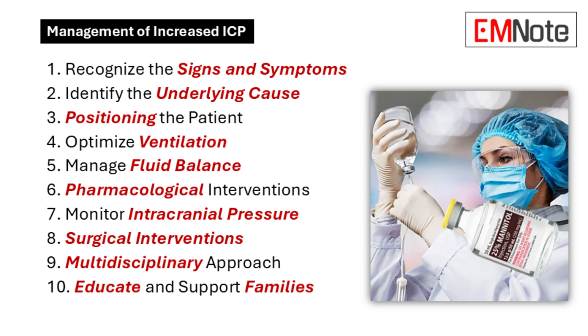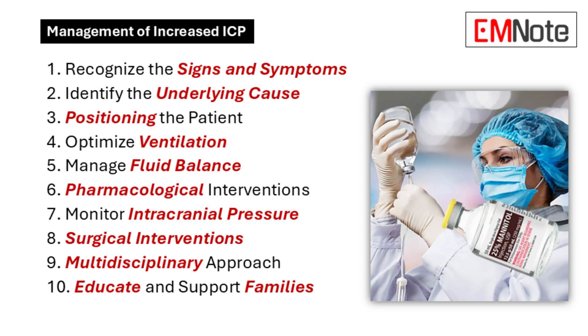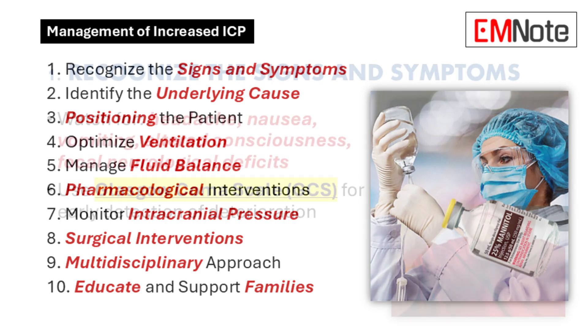Today we're really diving deep into a topic that's crucial, especially if you're working in emergency medicine, critical care, or neurology — high stakes for sure. We're talking about increased intracranial pressure, ICP. We found this concise guide: 10 key points on managing ICP, and we're going to break these down one by one.